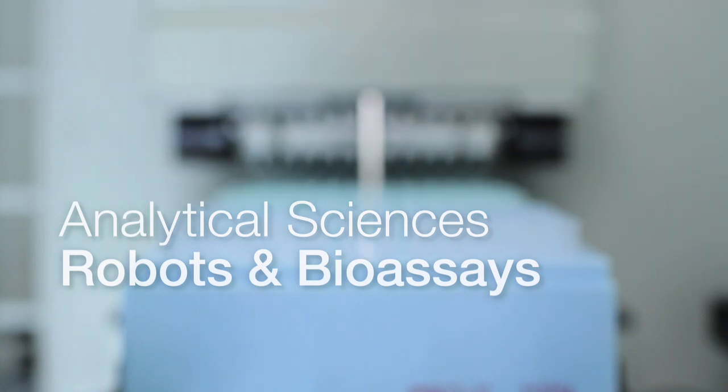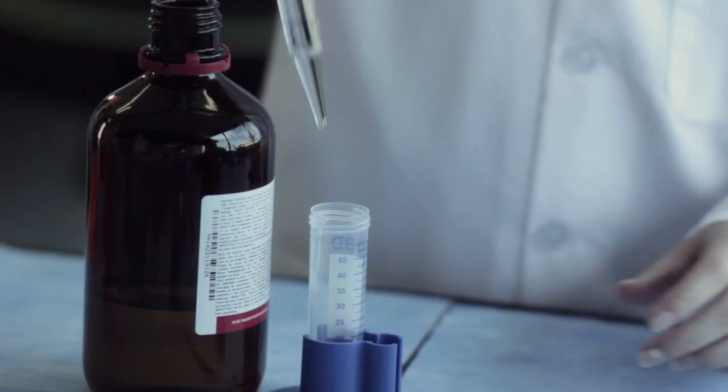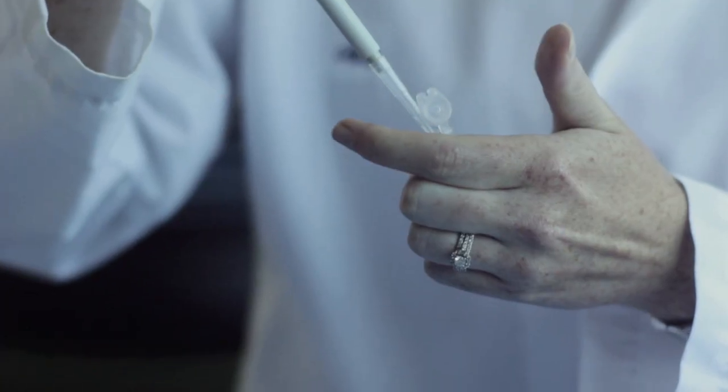As an associate scientist at Amway, my job is to discover new functional ingredients to use in our products. So I'm prepping all the solutions I'm going to need to run the DPPH assay. We'll be able to see if we have any antioxidants that we could possibly use in our Nutrilite vitamins.